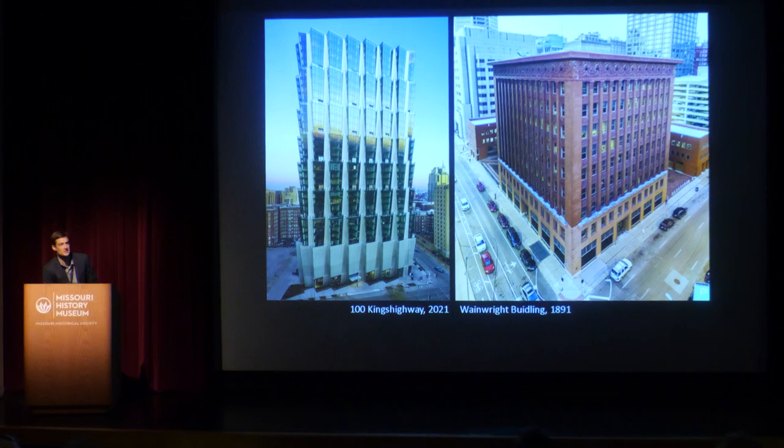If you've been driving around St. Louis for the last couple of years, you've certainly noticed 100 Kings Highway, which was just finished on the eastern edge of Forest Park a few years ago. Over to the right is the Wainwright Building, one of our most fascinating historic structures, a contender for the world's first skyscraper. About 130 years separate these two buildings, but when you look at what they are made out of and where those things came from, these structures could not be more different.